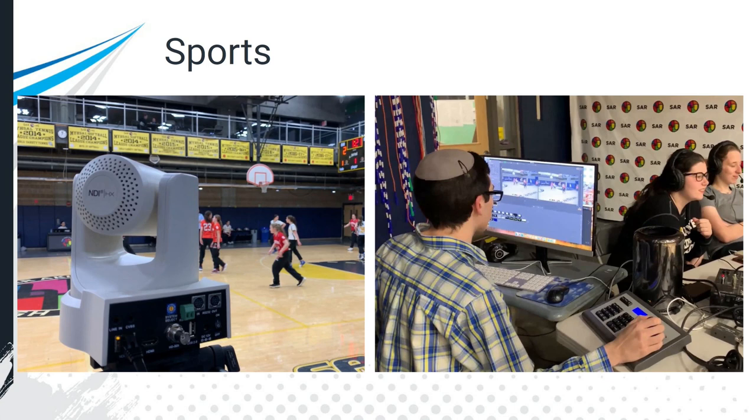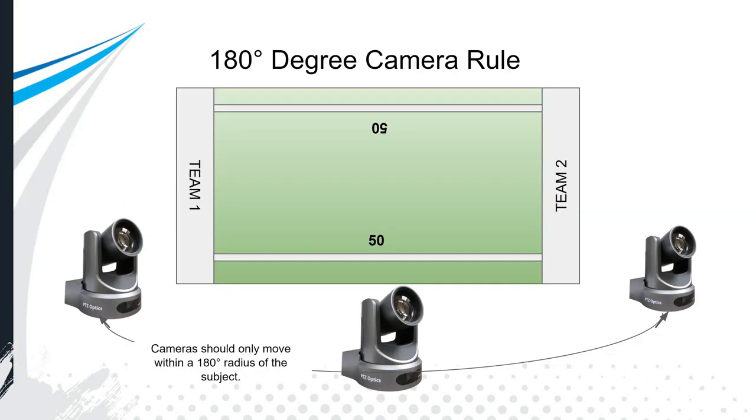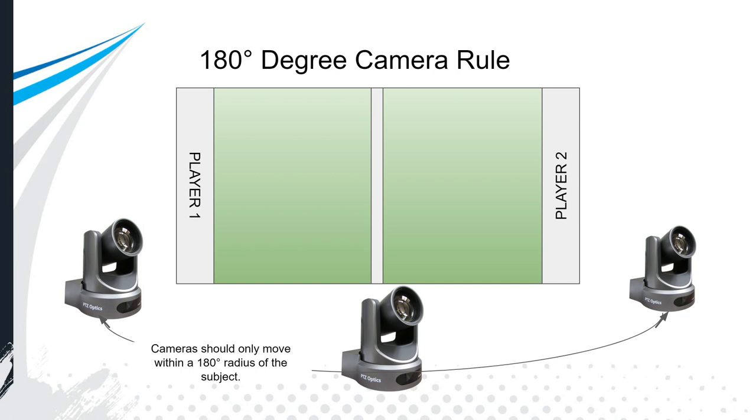We talked about an education use case at the SAR Broadcast Club in the Bronx, New York, where the camera operator is also the producer — using Wirecast on the left and the PTZ camera controller joystick on the right. A key best practice specific to sports is the 180-degree camera rule: all cameras should remain on the same side of the field and only move within a 180-degree radius of the subject. If you put cameras on both sides of a field, viewers get disoriented about which way they're looking and which way the ball is moving.